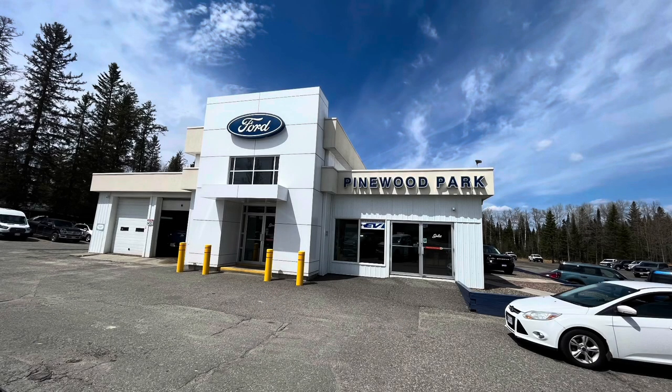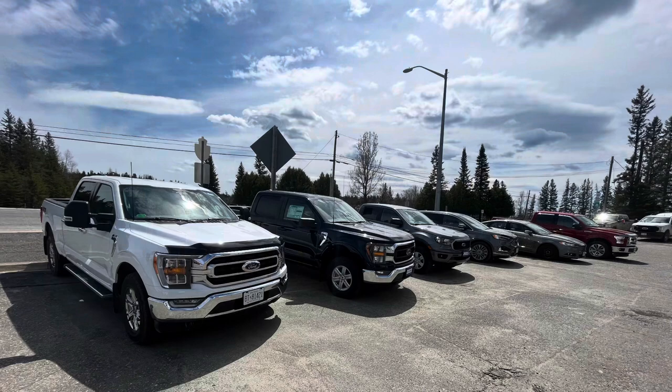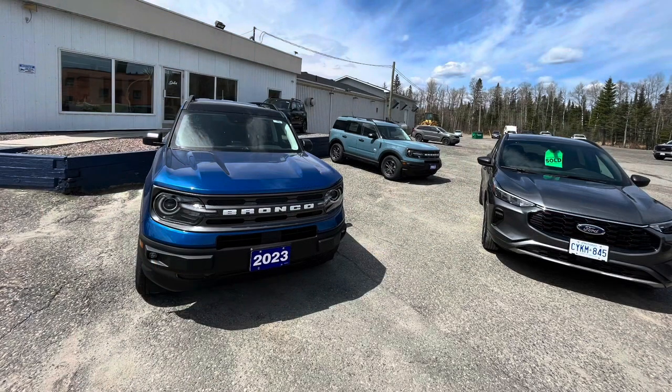This vehicle has been provided for Corey Fulham Car Guide to film by Pinewood Park Motors of Kirkland Lake, Ontario. To check out their other inventory, feel free to stop by at their website at pinewoodparkford.com. For additional information about Pinewood Park Motors, check out the description below where you'll find their address and telephone number.